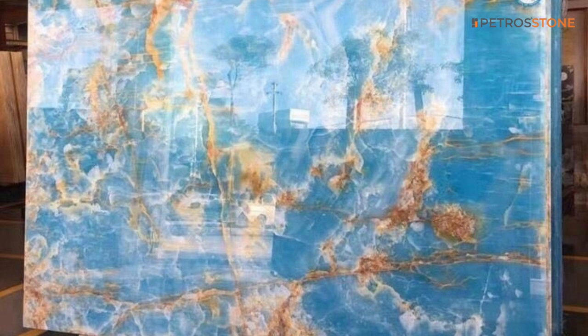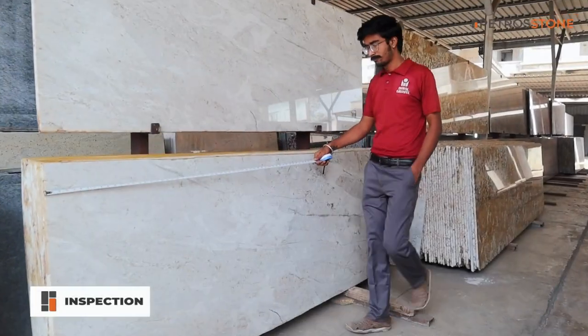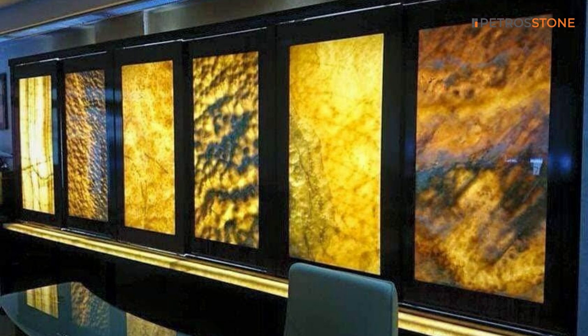Before leaving our facility, each slab undergoes a thorough inspection to ensure that it meets our rigorous standards.